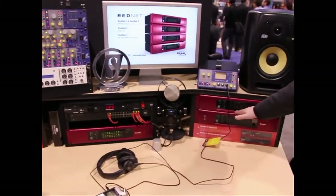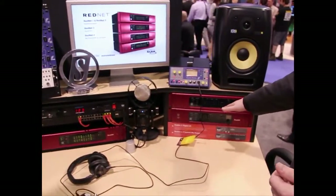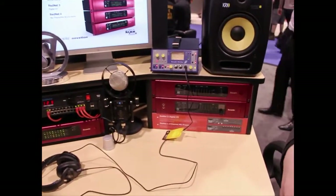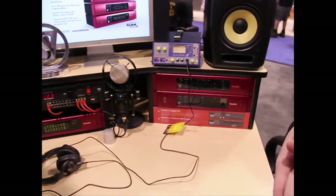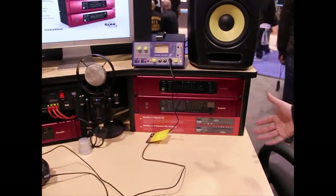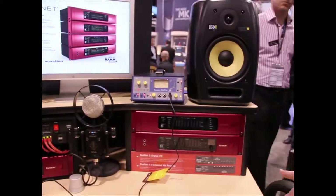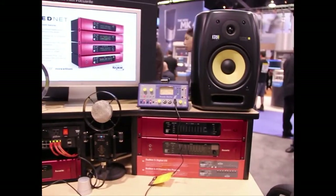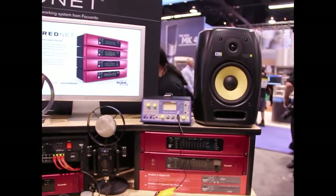Moving over to RedNet 3, which is our digital I/O box. RedNet 3 delivers 32 channels of ADAT, 8 channels of AES/EBU, or two channels of S/PDIF. It's a way of interfacing with your current digital solutions into the RedNet system. It also provides word clock on BNC and on those digital channels.